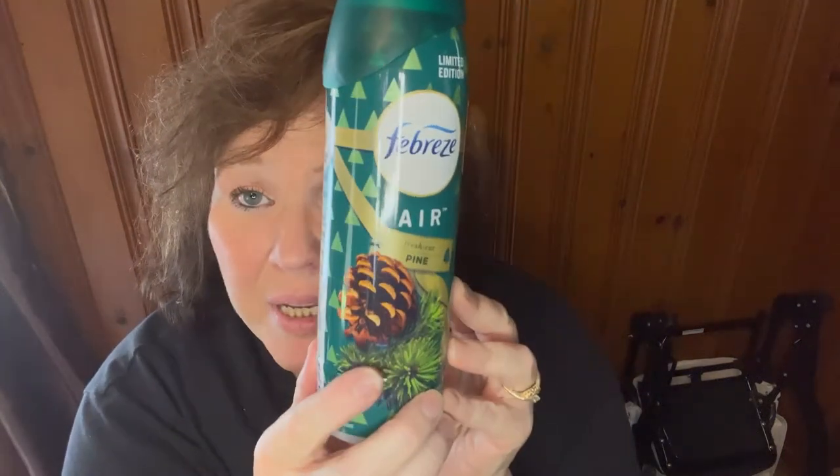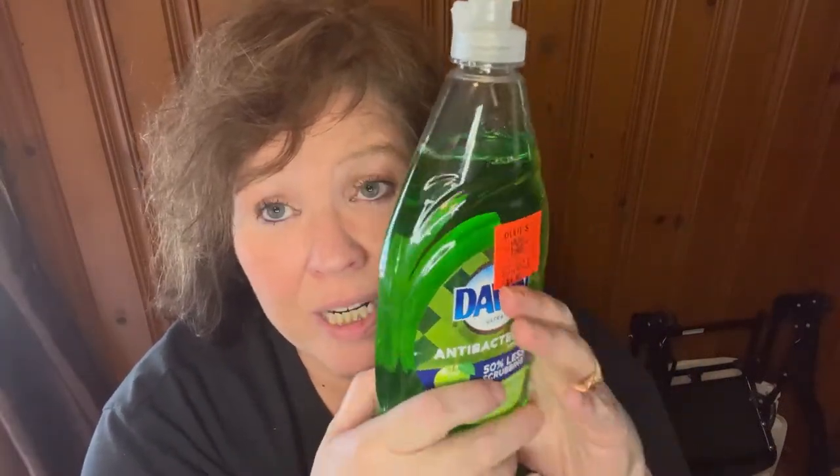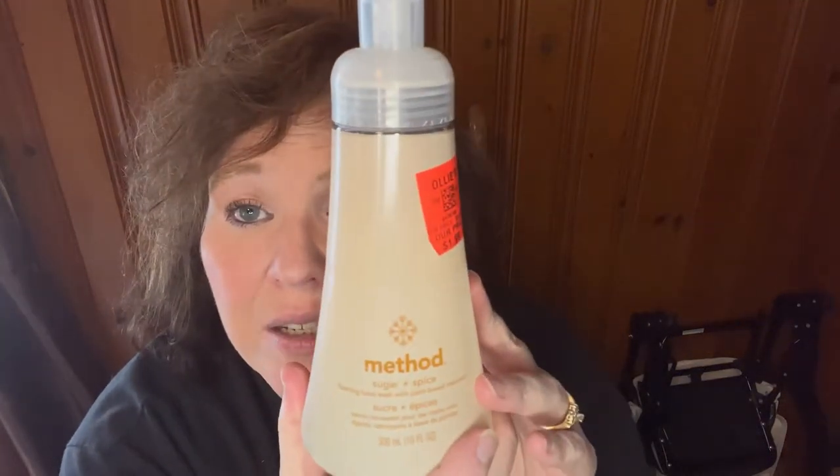I got some Febreze for $1.99 — the holidays are coming and this one's pine. They had a two-pack for $3.99 in pumpkin; my son would try to steal those! We also bought bee killer spray because Mike got stung by all the bees — tonight he'll pour it in the hole when it gets dark, then we'll pour scalding hot water down there to get rid of them. I got two Method sugar and spice hand soaps at $1.99 — they smell really good.